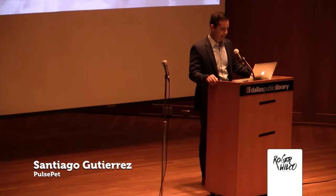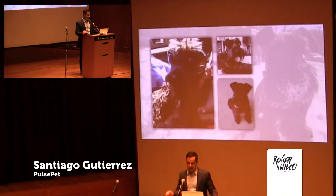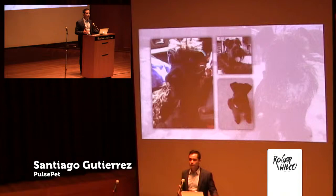He's my miniature schnauzer. And just like you guys, I love spending time with my dog. Not only do I try to spend as much time as I can with him, but I also want to make sure that he's getting enough physical and mental stimulation throughout the day.